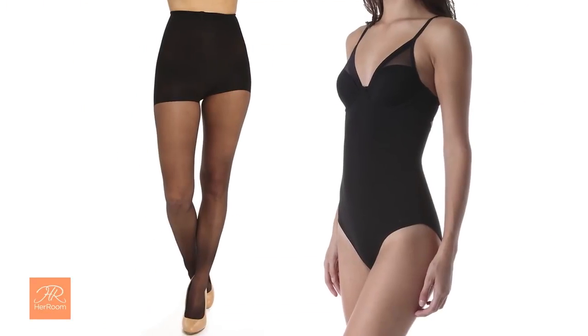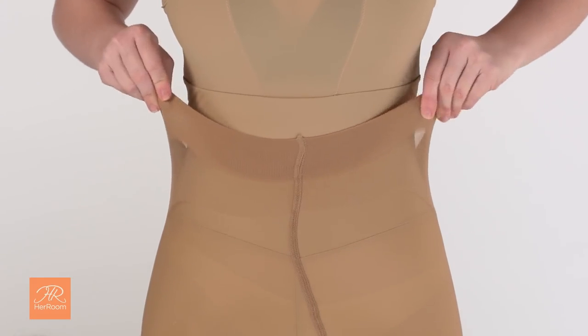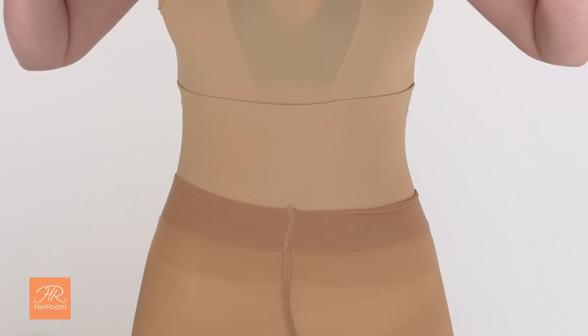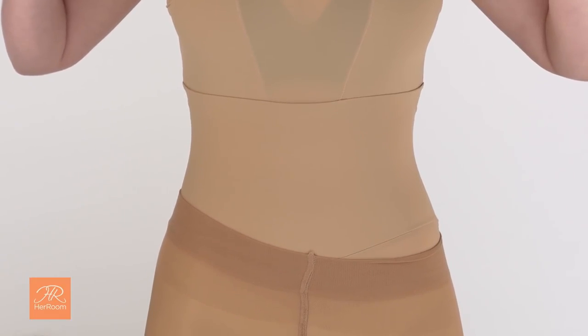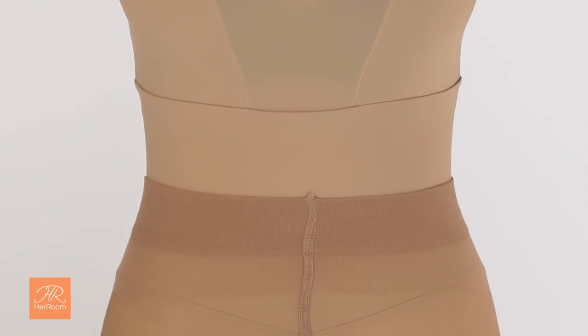If you want to wear shapewear and pantyhose, what do you put on first? All my shapewear manufacturers agreed unanimously: pantyhose should go on first. Why? Because most shapewear is designed with fabric that is slick. Pantyhose put on over shapewear will be chronically inching down your body and needing constant pulling up.